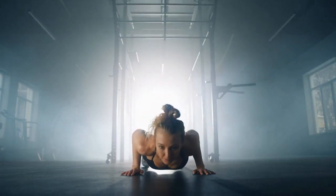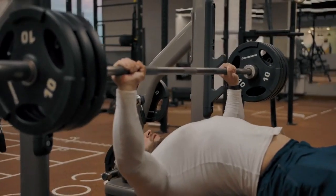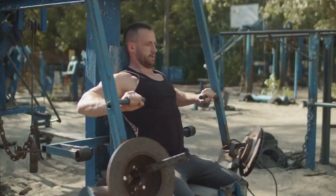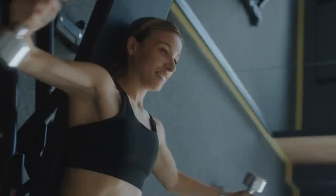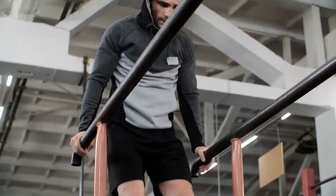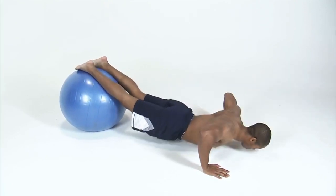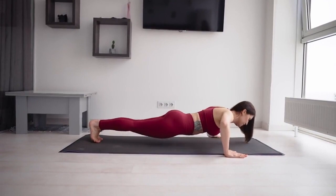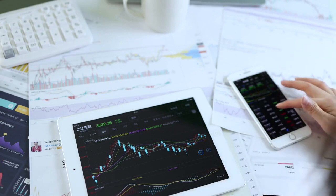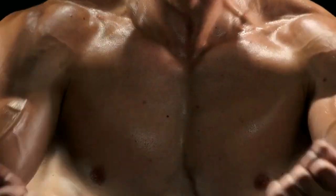Researchers chose nine of the most commonly used exercises for strengthening the chest muscles — for example, barbell bench press, bent forward cable crossovers, seated chest press, inclined dumbbell flies, pec deck, chest dips, suspended push-ups, stability ball push-ups, and standard push-ups. After crunching the numbers and data, researchers found that out of the nine exercises tested, the pectoralis major was most activated during three exercises.